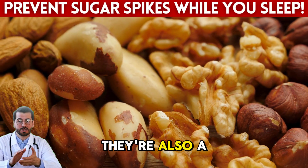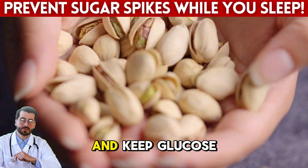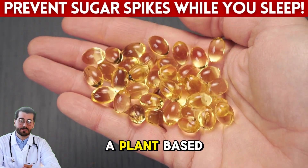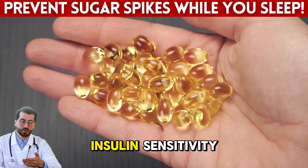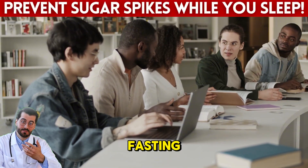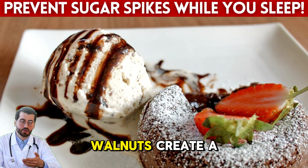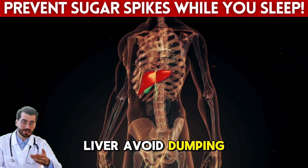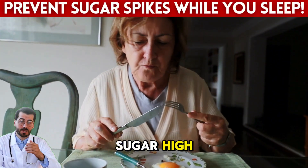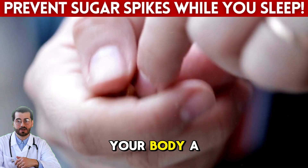Walnuts are not just for brain health — they're also a powerful ally for diabetics at night. Packed with healthy fats, protein, and fiber, just a small handful can slow digestion and keep glucose from rising too quickly during the night. What makes walnuts unique is their high content of alpha-linolenic acid, ALA, a plant-based omega-3 that helps reduce inflammation and improve insulin sensitivity. A 2018 study from Diabetes, Obesity, and Metabolism found that regular walnut consumption was linked to better fasting blood glucose levels in adults over 60. Unlike sugary desserts or refined carbs, walnuts create a slow, steady release of energy, helping your liver avoid dumping glucose into your bloodstream while you sleep — a process that often causes high morning readings.